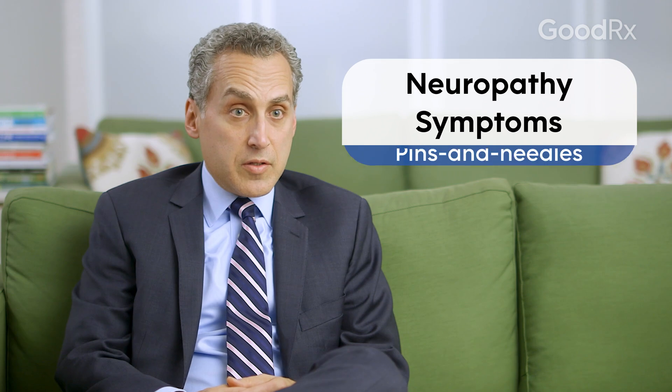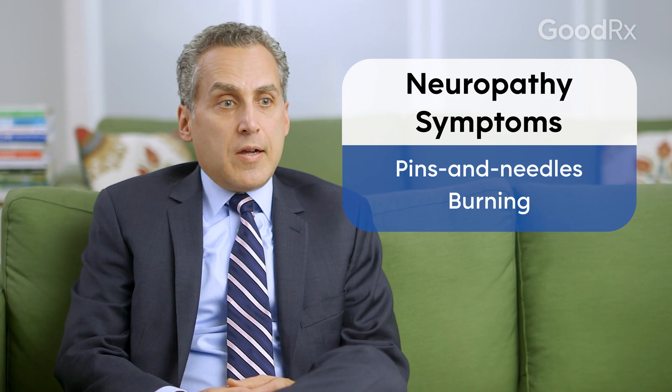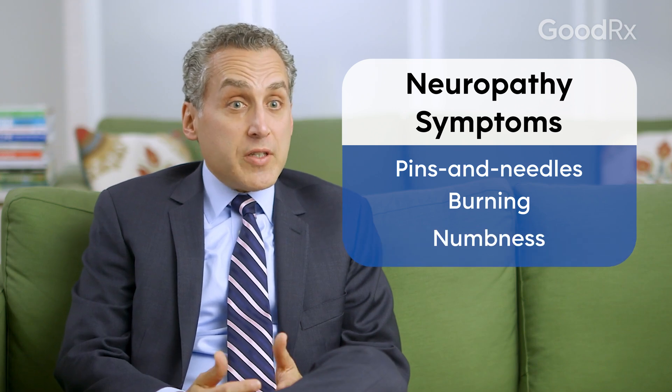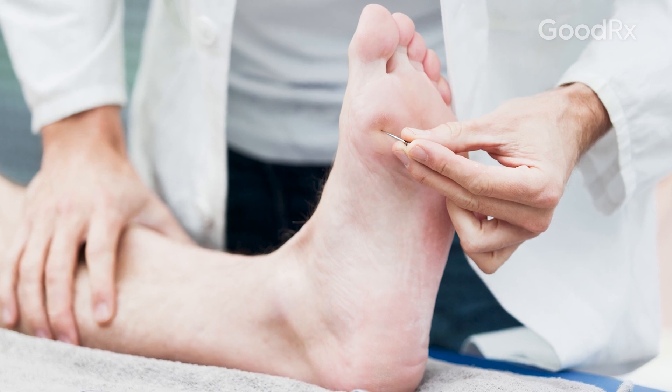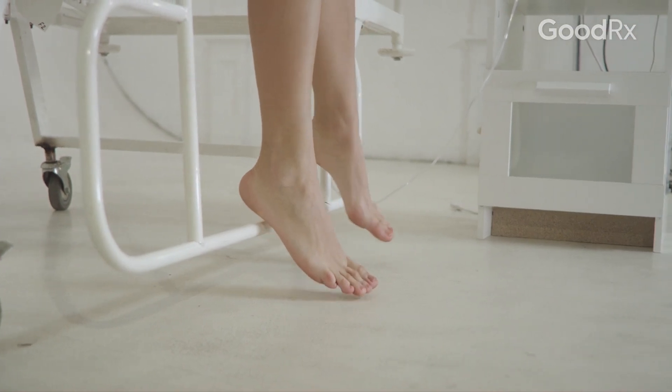One of the sensations of neuropathy is a pins and needles sensation. You could also feel a burning sensation in your feet, or just complete numbness. Some patients are severely numb and some patients start to lose just a little bit of sensation in their feet.